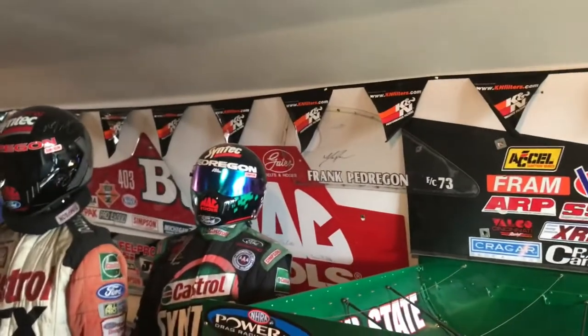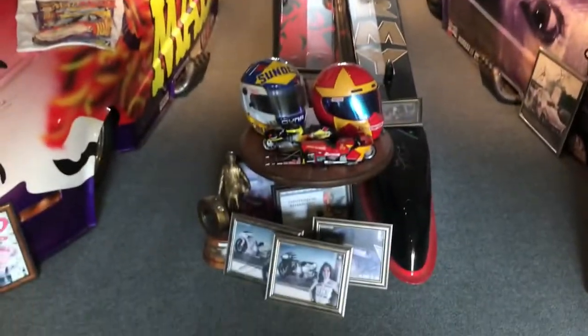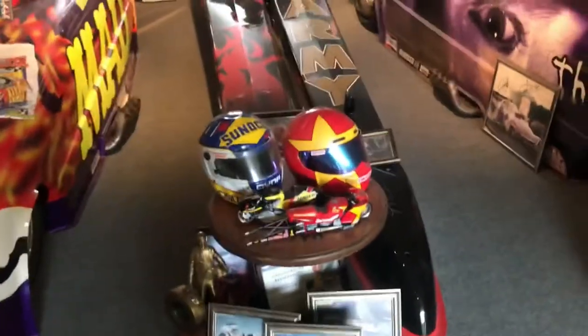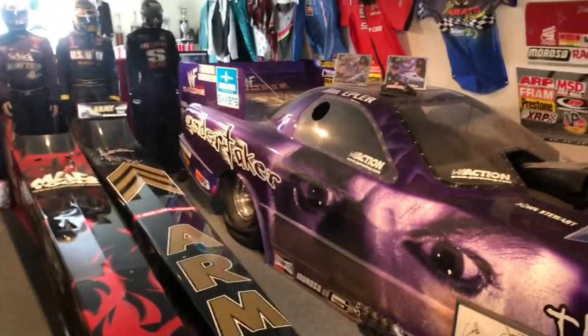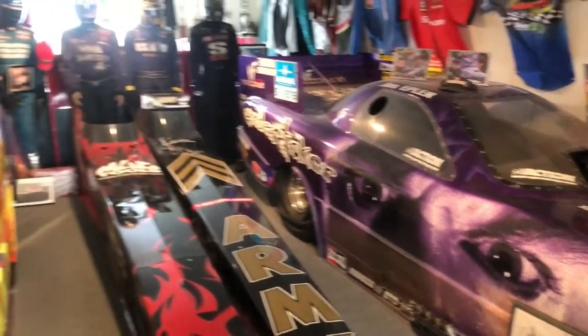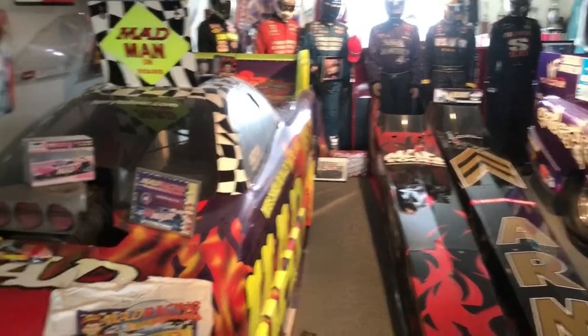We've got Pendergast, we've got a huge amount of Tolliver, as much Don Garlitz as I can ever ask for, we've got Coletta — you name it, everybody's here. It's just so cool. This is the upstairs model collection.